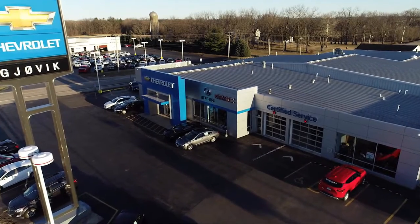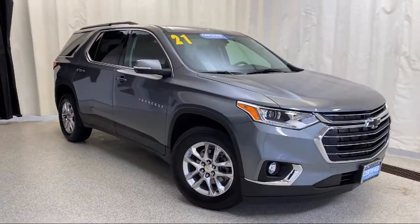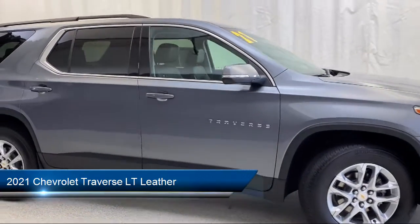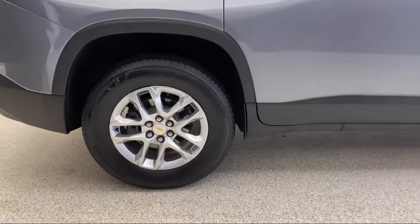Welcome to Jovic Chevrolet Buick GMC. Let's take a look at another one of our great vehicles from our inventory. It comes equipped with OnStar and Chevrolet Connect emergency communication system, preferred equipment group 3LT, and Apple CarPlay and Android Auto.